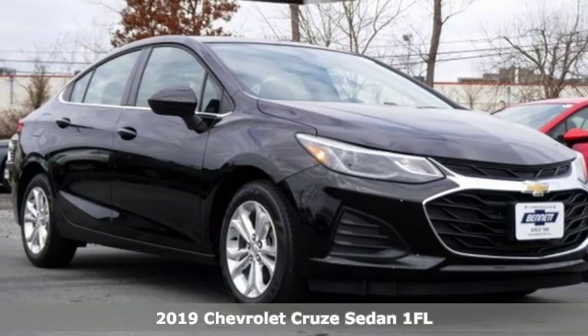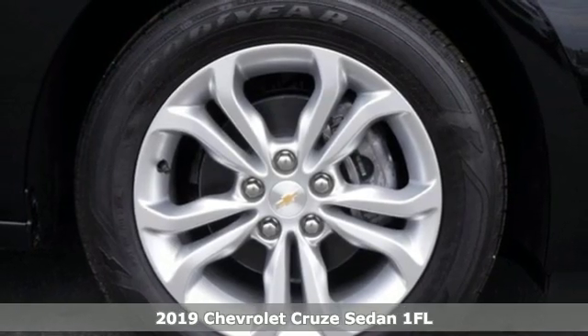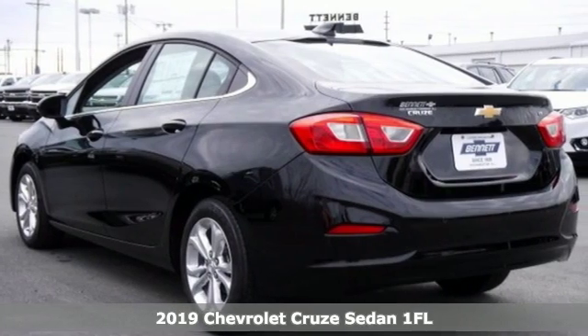It's a new 2019 Chevrolet Cruze. From the morning commute to weekend adventures, this Cruze is the do-it-all compact that is there to serve.